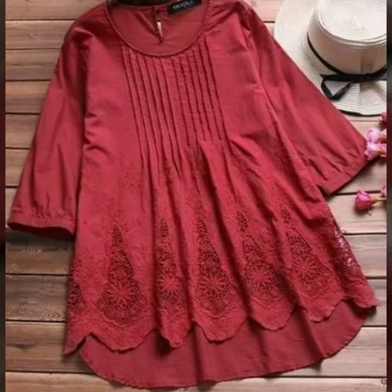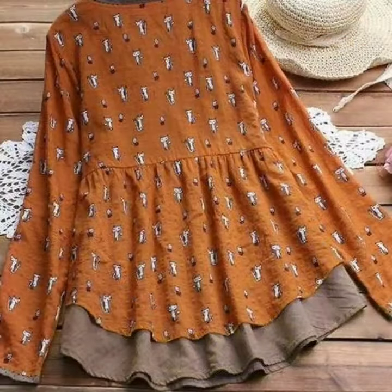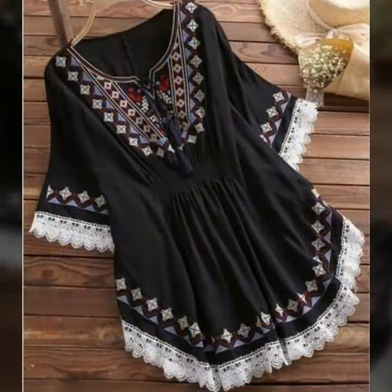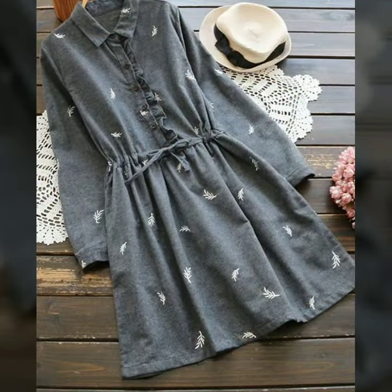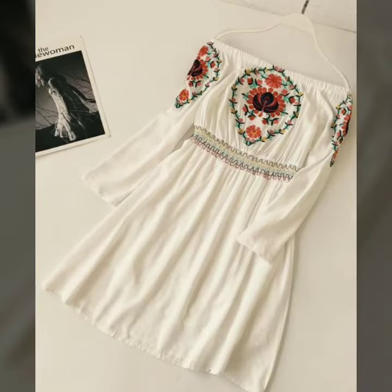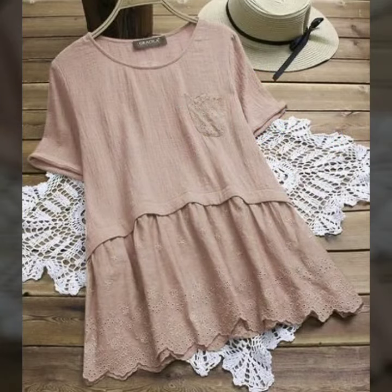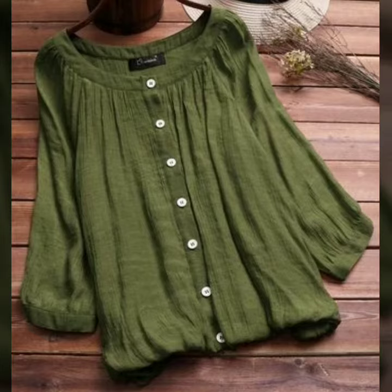Bismillahirrahmanirrahim. Assalamu alaikum viewers, once again welcome back to my channel Everything Style. Today's video features very beautiful and elegant embroidered blouses, embroidered tops. You will also get an eyelet blouse, a peasant blouse, and many very beautiful blouses.